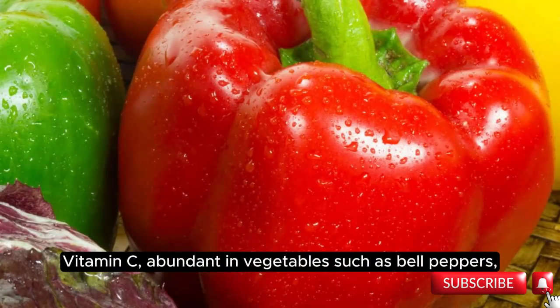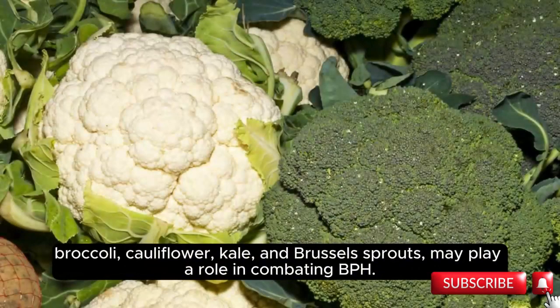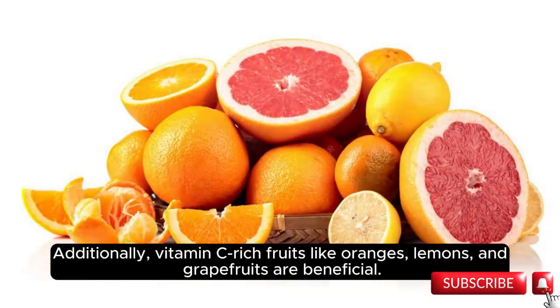Vitamin C, abundant in vegetables such as bell peppers, broccoli, cauliflower, kale, and Brussels sprouts, may play a role in combating BPH. Additionally, vitamin C-rich fruits like oranges, lemons, and grapefruits are also beneficial.